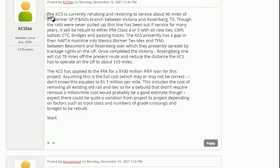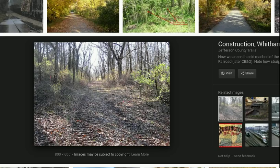Here's an article showing that Kansas City Southern was restoring a 90-mile segment between Victoria and Rosenberg, Texas, and they got a loan for $100 million. That's about $1.1 million per mile. But this was 2007, which is about 11 years ago, so a rough estimation today would be about $1.3 million per mile to reconstruct an old railroad bed.